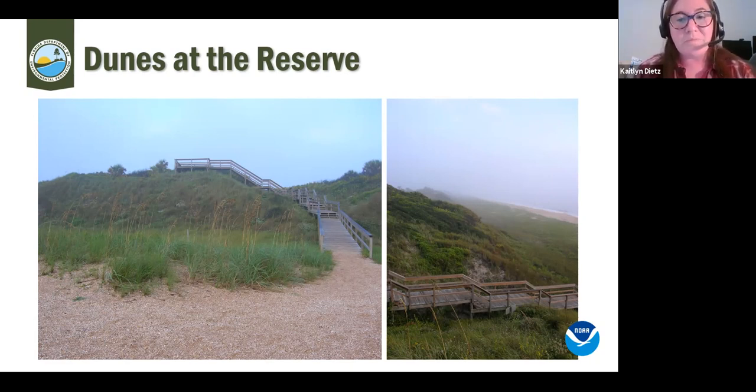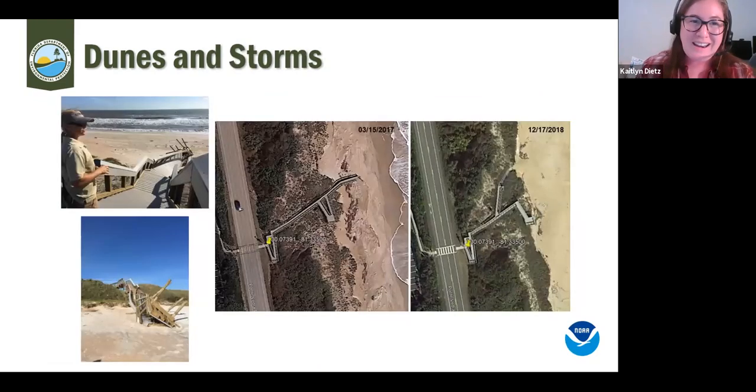This natural dune system provides a lot of ecosystem services as well as habitat for wildlife. We are fortunate it hasn't had to be restored and hasn't required plantings — this is all natural, which really paid off during Hurricanes Matthew and Irma. Our boardwalks did see some damage, but the dunes did what they were supposed to do. We received minimal flooding along A1A because those dunes provided a nice buffer.